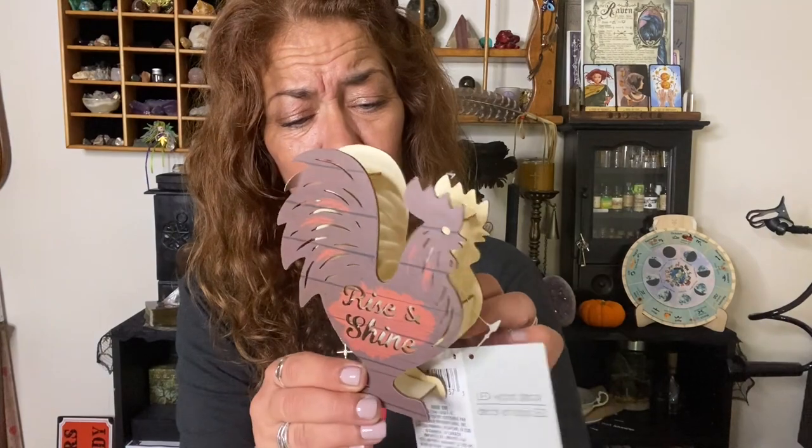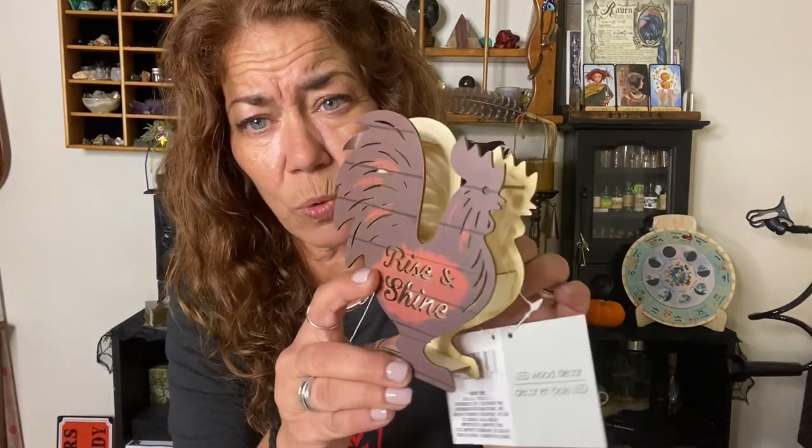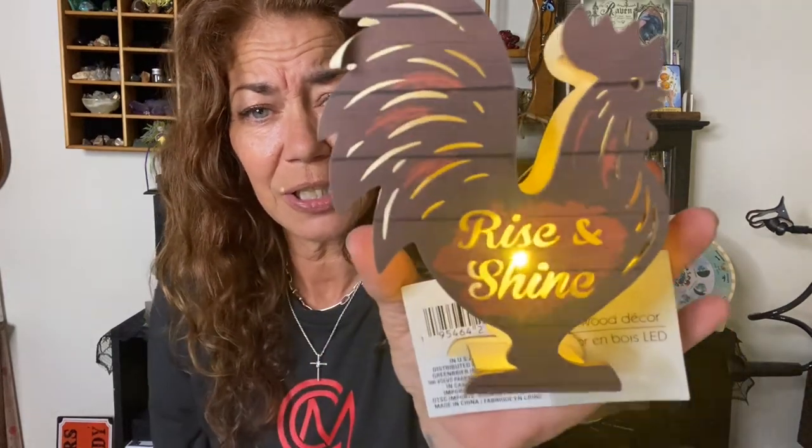I found this wooden gem and absolutely fell in love with her. They had a cow also but I did not get him. This one says 'Rise and Shine' — it's going to go right on top of my refrigerator for the morning. It has a little finicky light but it is oh so cute. I don't have to paint it or do anything to it. It'd be really cute to complement your coffee station.